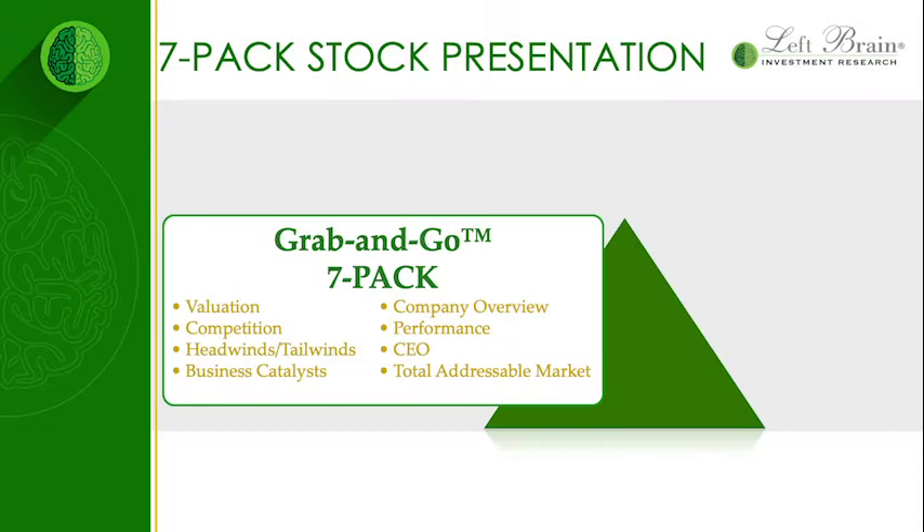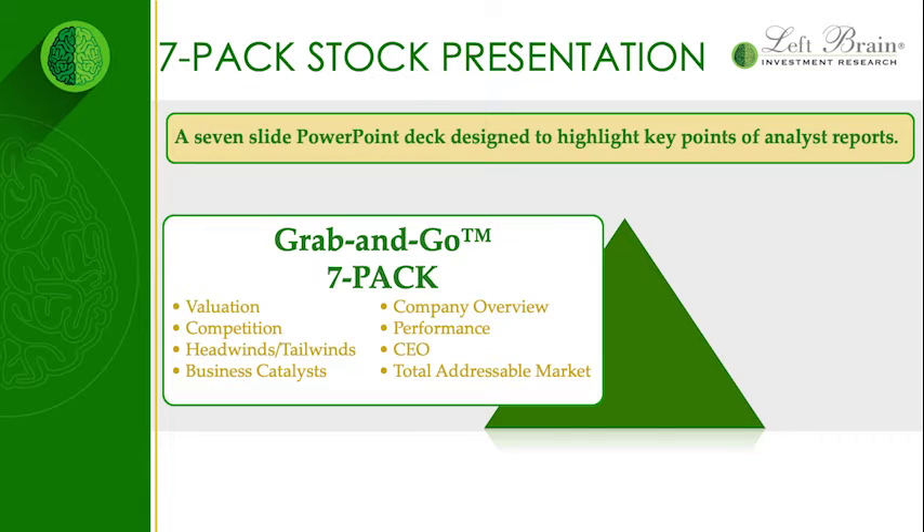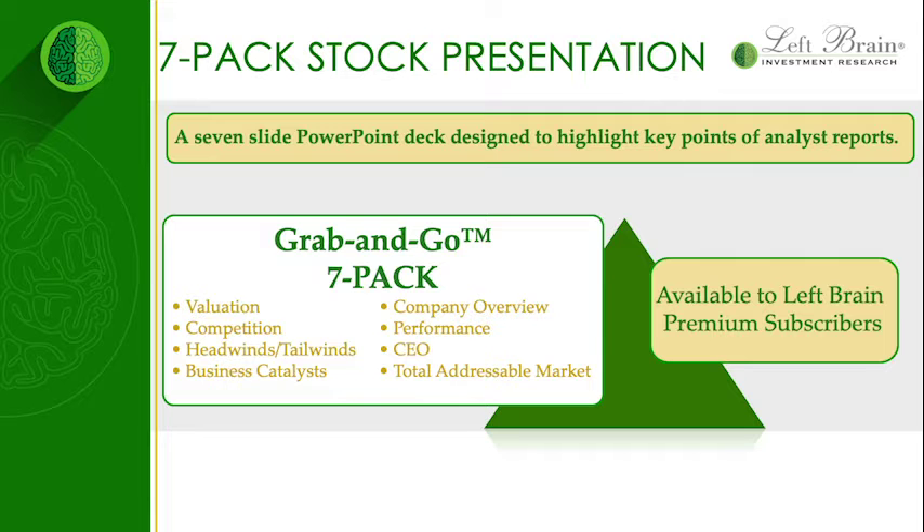Today I'm going to give you the info on what a seven pack is and how it will make you a more savvy investor. A seven pack stock presentation is the unique invention of LDIR. It's a seven slide PowerPoint deck designed to highlight the most important points in our analyst reports, available only to LeftBrain premium subscribers.